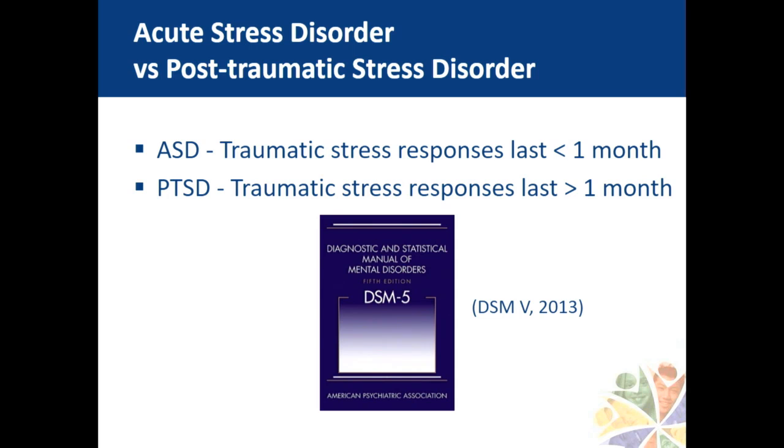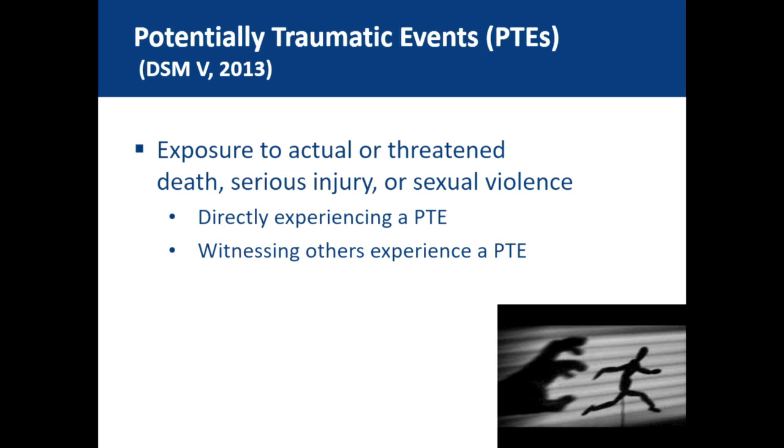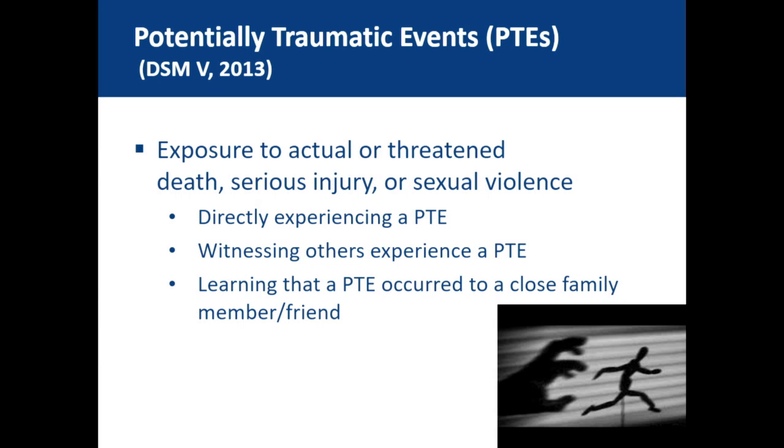Paediatric medical traumatic stress appeared as a few lines in the DSM-IV but has since disappeared from the DSM-V. Terminology in the literature includes acute stress disorder — traumatic stress responses lasting less than a month — as distinct from post-traumatic stress disorder, which lasts more than a month. These stress responses may occur after potentially traumatic events: exposure to actual or threatened death, serious injury, or sexual violence, either by directly experiencing the event, witnessing others experience it, or learning that someone close to you has experienced such an event.